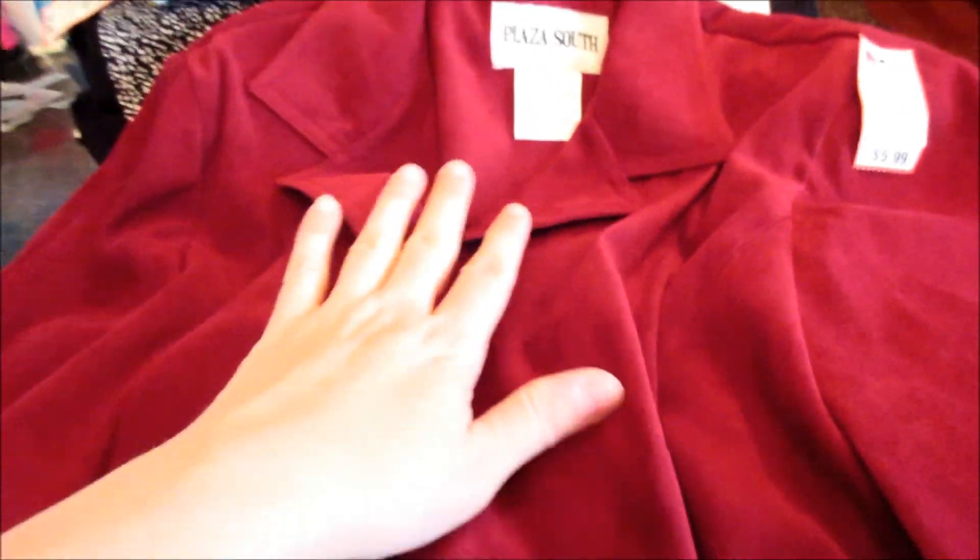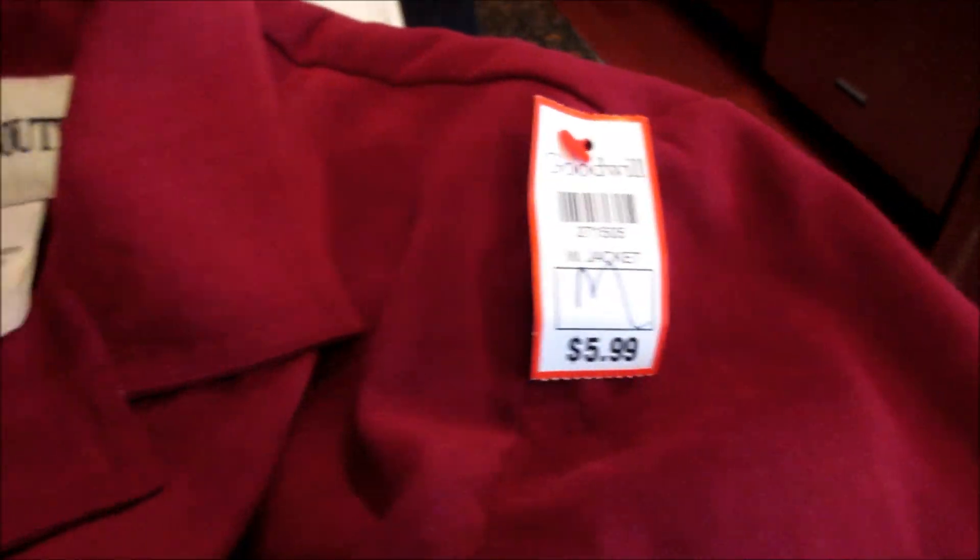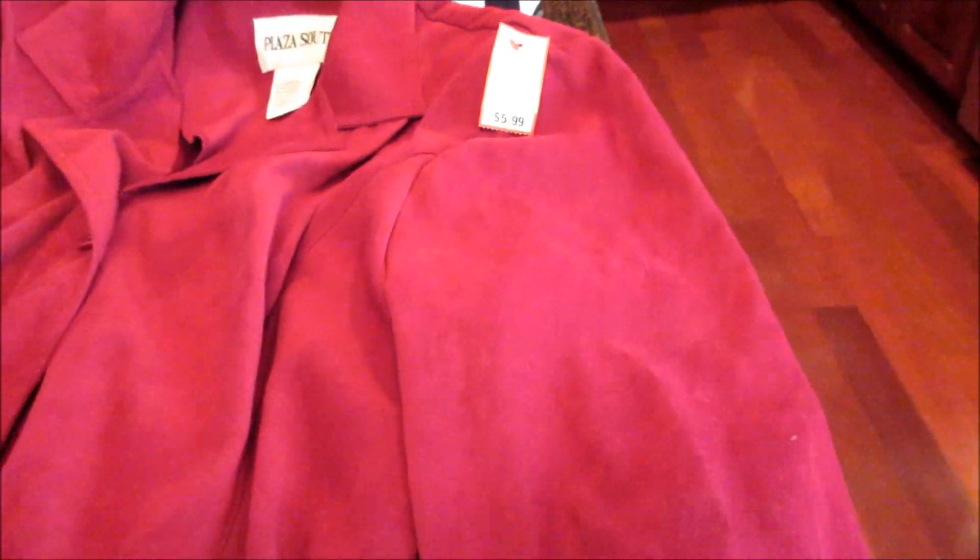It is a little more of a cherry color than garnet, but I was able to find this beautiful ruby red Plaza South jacket — I've never heard of that brand. It was $5.99 and half off, so I paid $3 for this jacket. It is almost like a suede-y kind of material and it has these incredibly cute buttons — classic, but I think they give a little spunk to an 84-year-old lady.